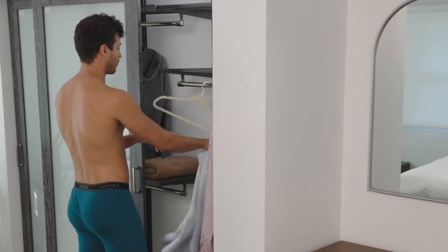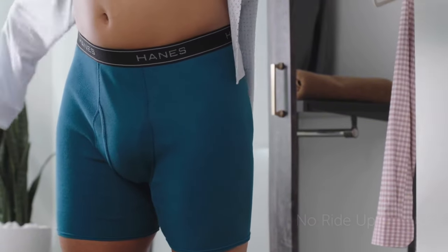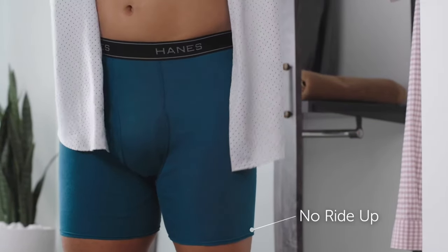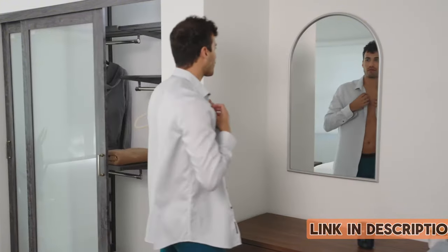The tag-free design adds an extra layer of convenience. Hanes has nailed the balance between style, functionality, and affordability with these boxer briefs, making them a top-notch choice for men seeking comfort and reliability.